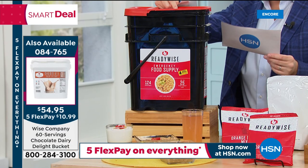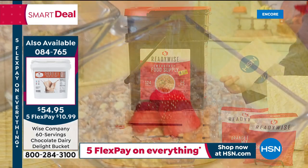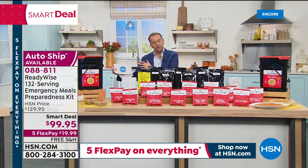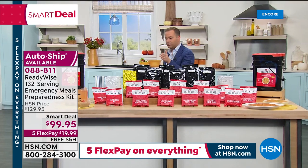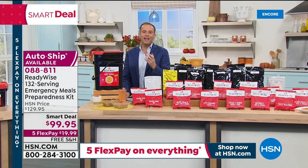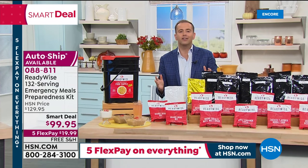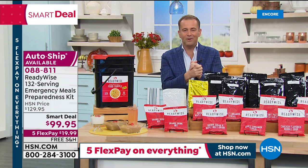In four minutes, Stephanie and Adam are going to show something unbelievable — something that will rock your world. Just four minutes to wait. Stephanie previews: we've all learned this year that you have to be flexible, prepared, and ready for whatever comes. She's discussing the 132-serving bucket, noting it says 124 servings on the front because that's what the ReadyWise website sells — but HSN gets a bonus eight servings of apples.